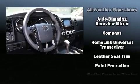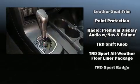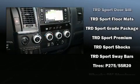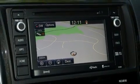Toyota also prioritized safety and security by including dual front impact airbags, brake assist, and four-wheel disc brakes with ABS. Adaptive Cruise Control maintains a preset distance behind the car ahead of you, simplifying highway driving and enhancing safety.